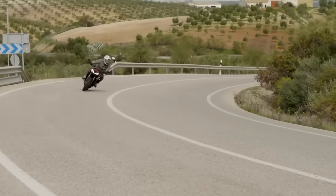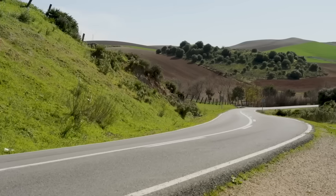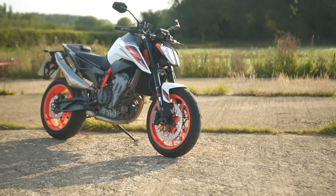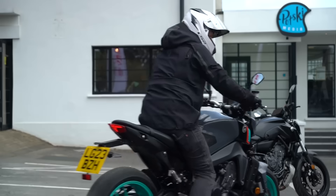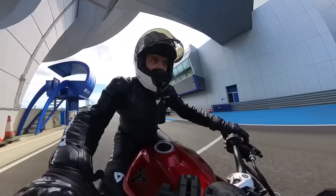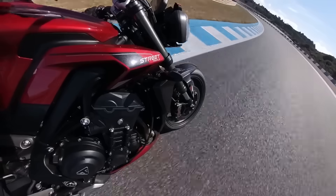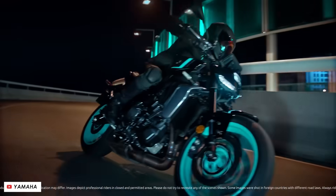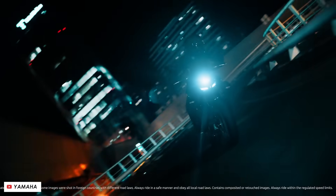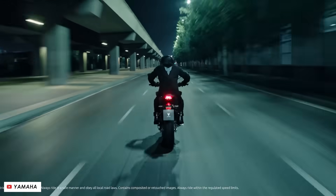If you're looking for the best, most fun middleweight naked motorcycle currently on the market, then it's a close one. I think if you were looking for a twin cylinder bike, I'd recommend the KTM. But if you wanted a triple, the Yamaha MT-09 is right up there with the Triumph Street Triple. The thing is, Yamaha just announced a significant update for the new model year. And so the question is, is this now the best middleweight naked motorcycle that money can buy?